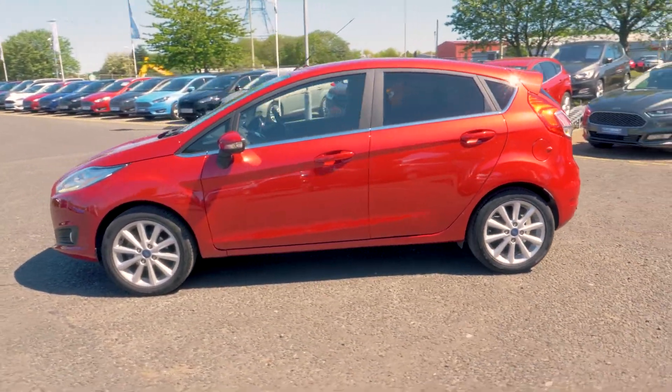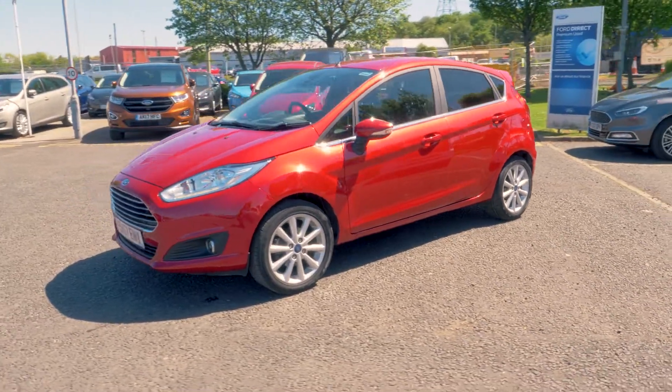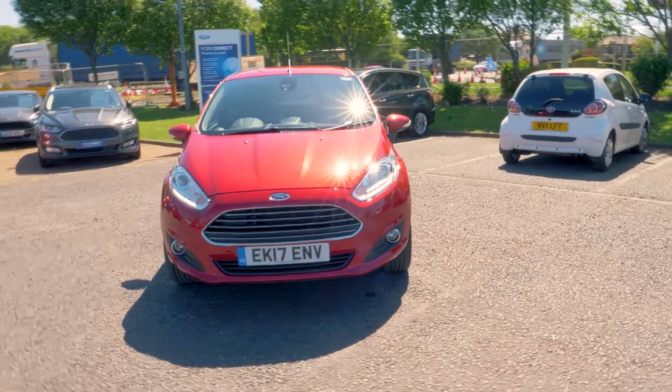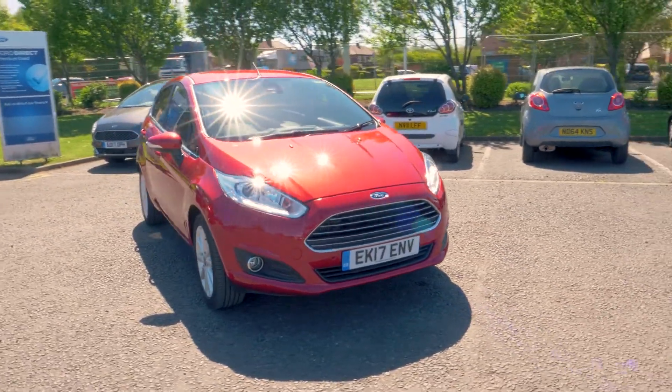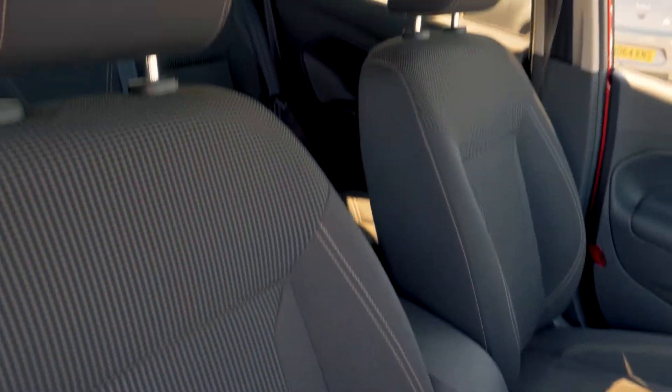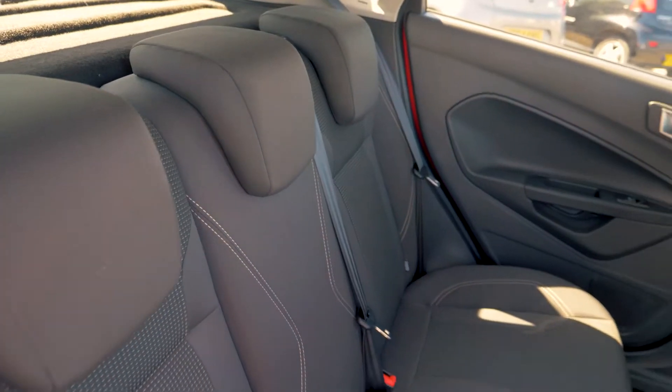This vehicle costs nothing for 12 months on its road tax. It has a very comfortable and cosy feeling interior and also has heated seats, which are perfect for cold winter days.